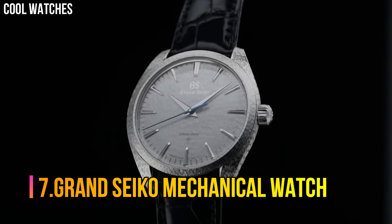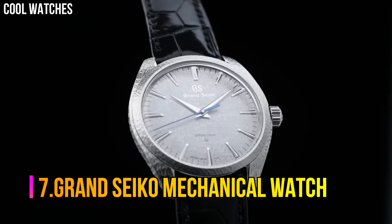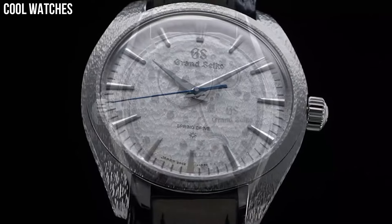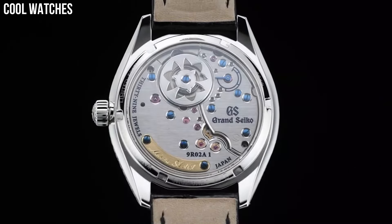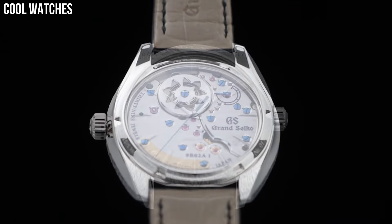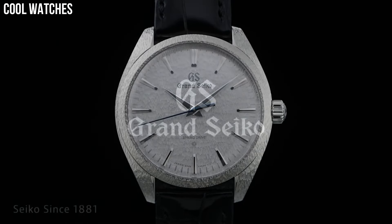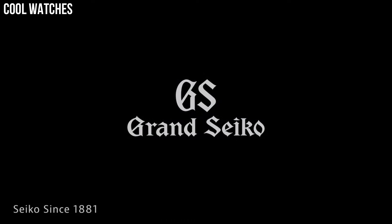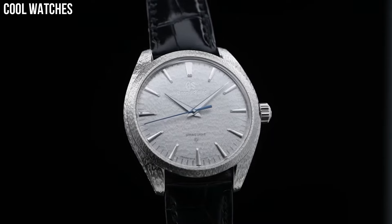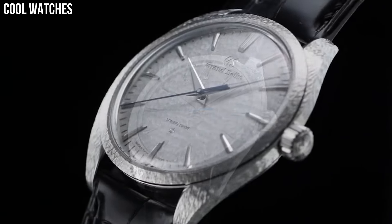Number 7: Grand Seiko Mechanical Watch SBGZ001, a spring-drive manual watch introduced in 2019. The platinum case houses the 9R02 movement. It not only gives the watch a unique appearance, but just like with real snow, there is also a subtle yet mesmerizing play of light. This pattern is also hammered by hand in the platinum case at the Micro Artist Studio.